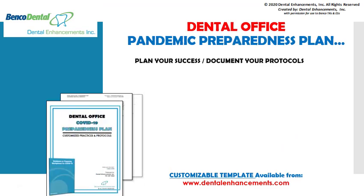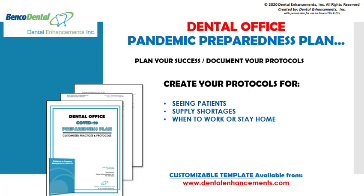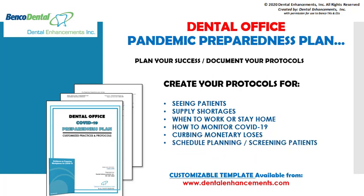Create a written plan for your office's pandemic preparedness protocols. Be sure to include your policies for seeing patients, handling supply shortages, knowing when to work and when to stay home, how to monitor COVID-19 within your dental practice, plans for curbing monetary losses, schedule planning and patient screening processes, and team cooperation. Or contact Dental Enhancements to obtain your customizable pandemic preparedness plan template.